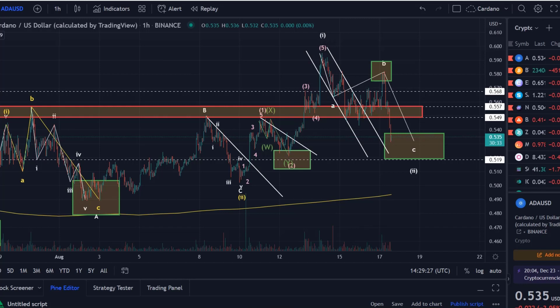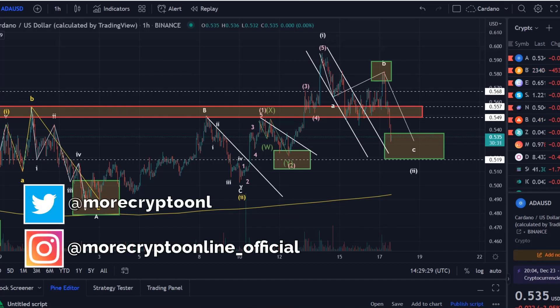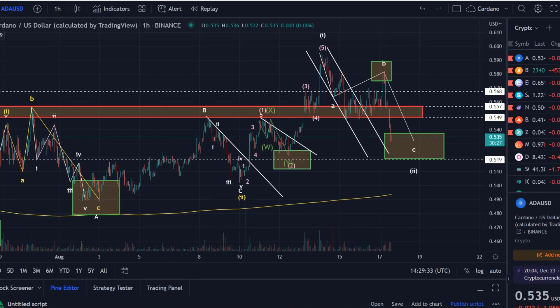Hello and welcome to another update video about Cardano. Cardano follows at the moment perfectly the overall wave count. I can tell you already that the green area that I have formulated here might be undercut, so we might actually go through this. Just need to be a bit conscious about that due to the strength of that sell-off.